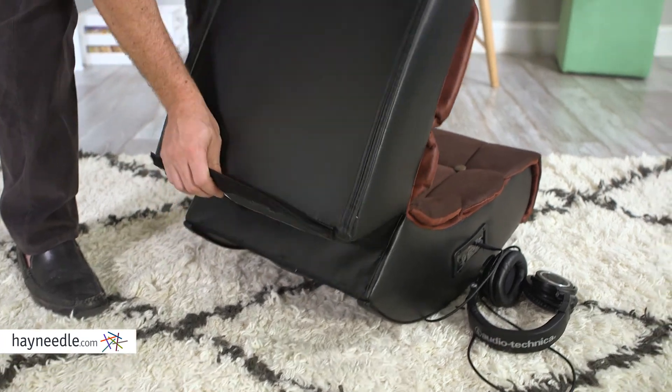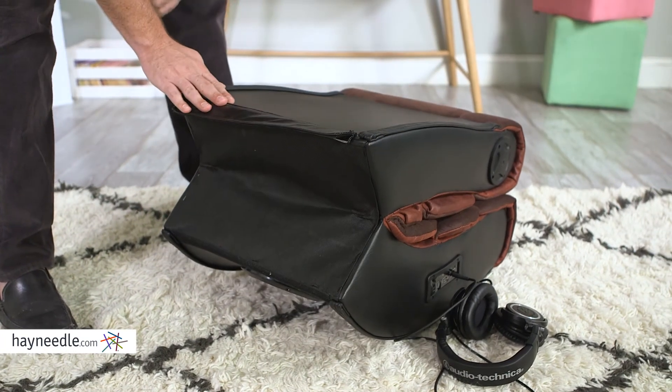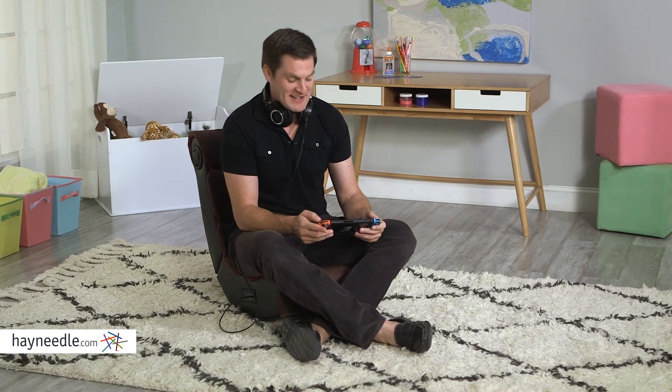It also folds in half for easy mobility and storage when not in use. Get the most out of your gaming with the X-Rocker Crush Video Game Chair and find it at Hayneedle.com.